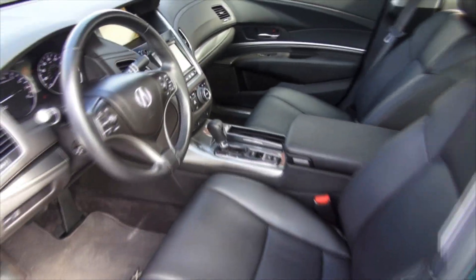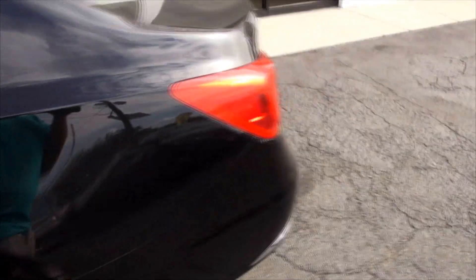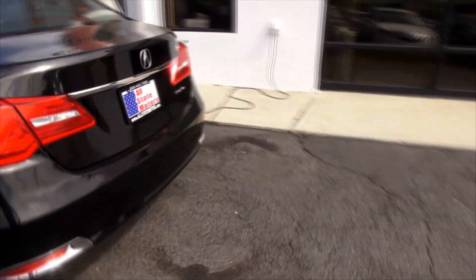Definitely luxurious. It has a lot of technology behind it too, as Acura always does. Definitely sharp lines.